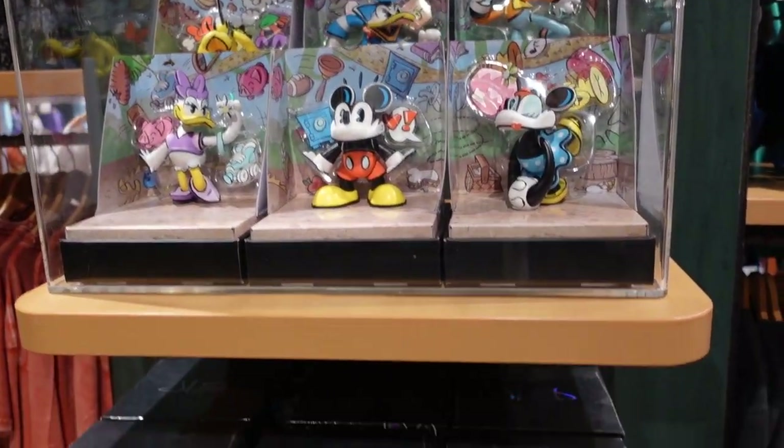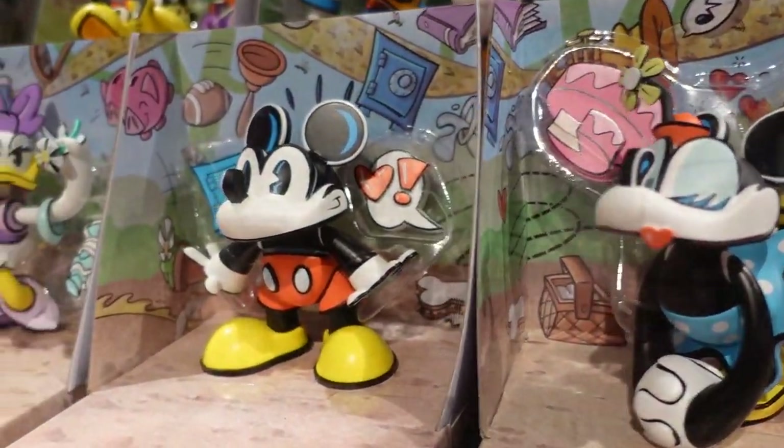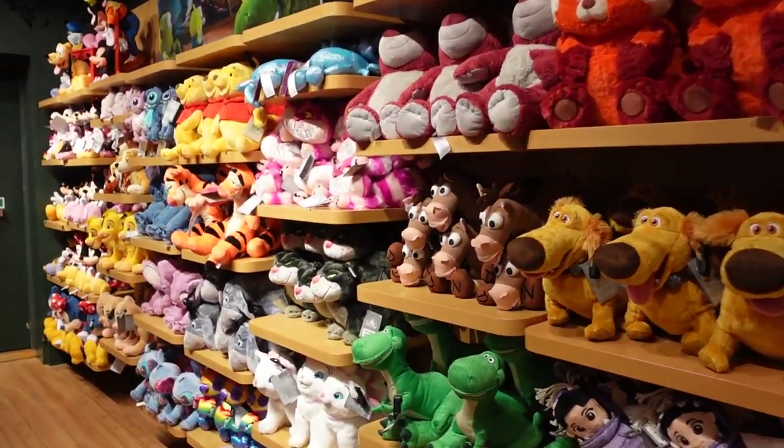They have these figures — they appear to be £28 each — and they're kind of like 8-bit style. Look how fancy they are — I quite like those. And you can't have a Disney Store without a plushie wall!